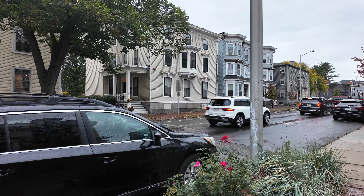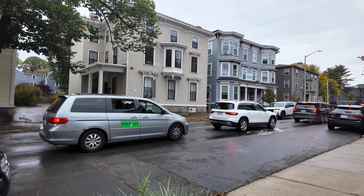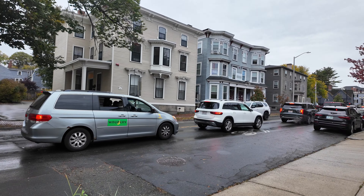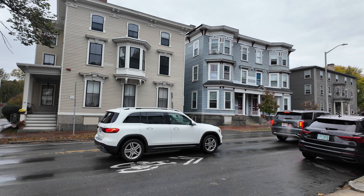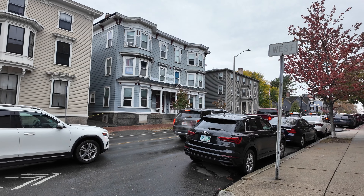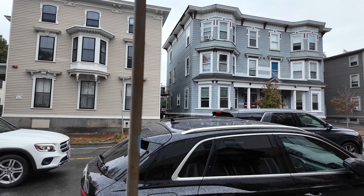Looking at the houses both on my left and right, these are houses built in the early to mid 19th century, so around the 1800s to 1850. We're walking towards the Witch House.